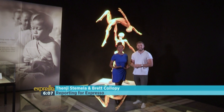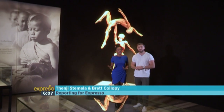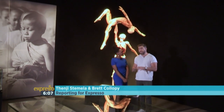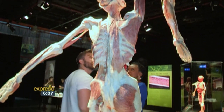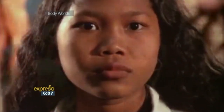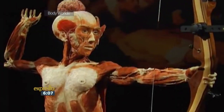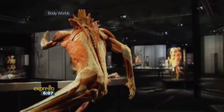Human beings come in a variety of shapes and sizes. And while we're all uniquely different on the outside, on the inside we're all made of the same stuff. But if we could see the unique systems that make up our bodies, would we take better care of it? Although good health should be an easy choice, the Body Worlds exhibition, featuring real human bodies as educational sculptures, inspires healthier living by revealing the science of the human body.